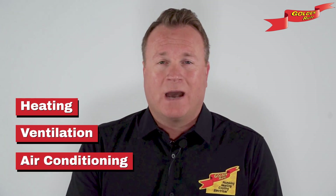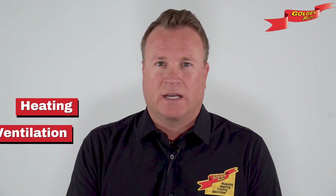Hello, I'm Bobby Johnson representing Golden Rule. Most homeowners are familiar with the acronym HVAC, which stands for heating, ventilation, and air conditioning. However, the complexity of an HVAC system often remains a mystery. Our aim is that by the end of this presentation you'll possess a comprehensive understanding of HVAC equipment and processes, allowing you to engage in informed discussion with HVAC professionals.